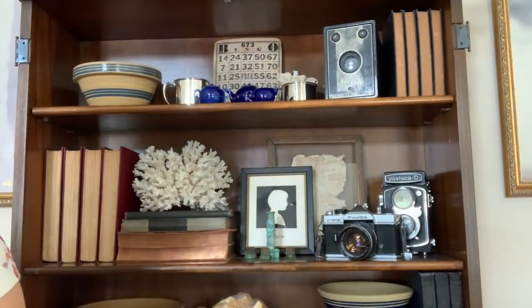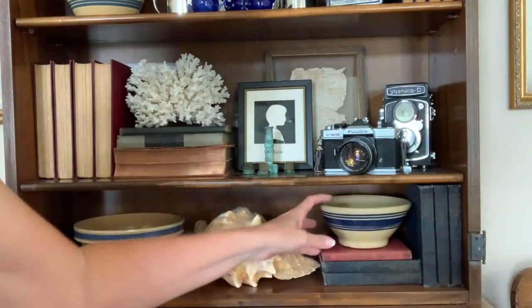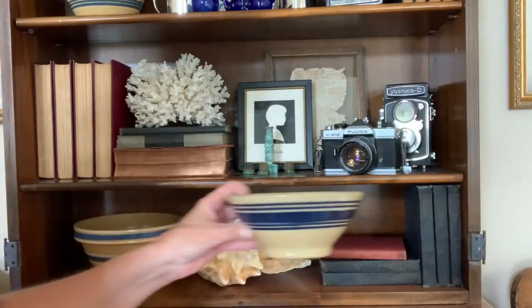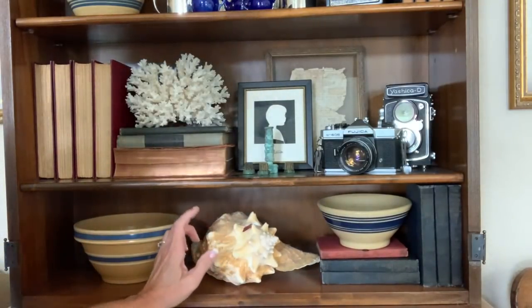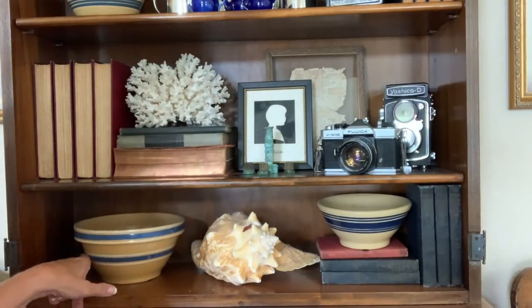Down here on the bottom shelf are some more of the books — you can see how dark they are, but I did turn them the other way. And then another yellowware bowl; I have a set of three of these that my sister gave me a long time ago. And then I have this shell that we got when we were in the Bahamas, and then another yellowware bowl.